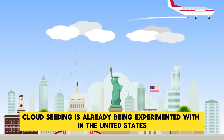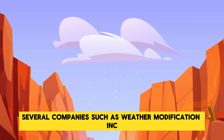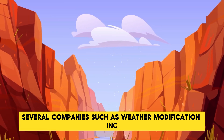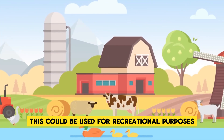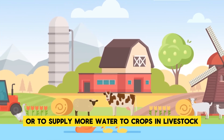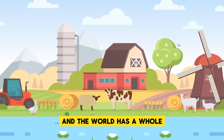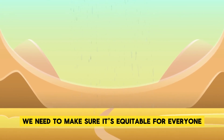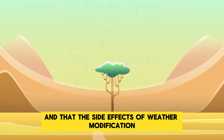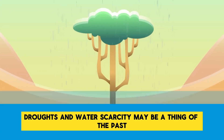Cloud seeding is already being experimented with in the United States. In the upper Colorado River Basin, several companies such as Weather Modification Inc. are using silver iodide to produce more rain and snow in the region, which could be used for recreational purposes or to supply more water to crops and livestock. Weather control technology is here, and the world as a whole will need to keep an eye on it. We need to make sure it's equitable for everyone and that the side effects of weather modification are not harmful to the planet itself. But in the future, droughts and water scarcity may be a thing of the past.